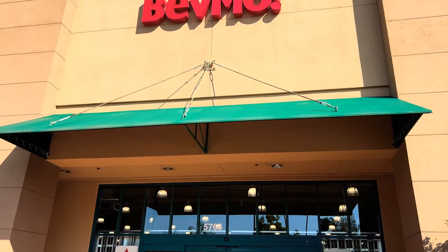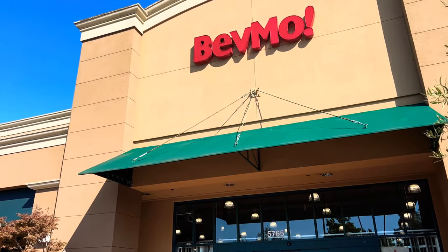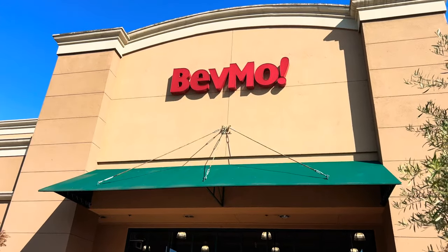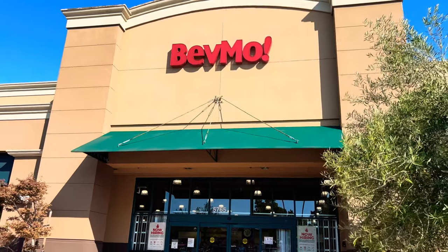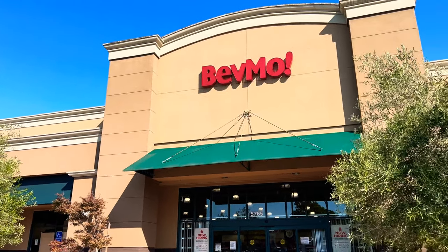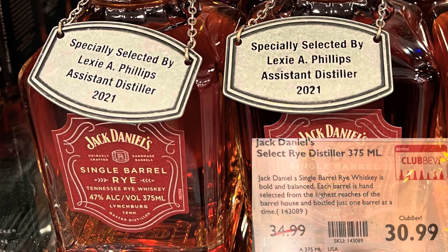Well, I struck out on that Driftless Glen pick that Hagen AZ was telling me about. But I'm gonna go to the store in my hometown — I know I've seen it there, I'm sure they've got it. I did end up with five of those single barrel rye assistant distiller picks, so look forward to at least one of those in a raffle coming up soon. I'll see you on the next one, peeps.